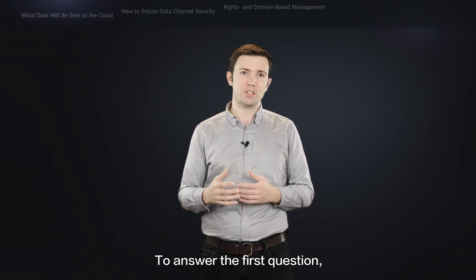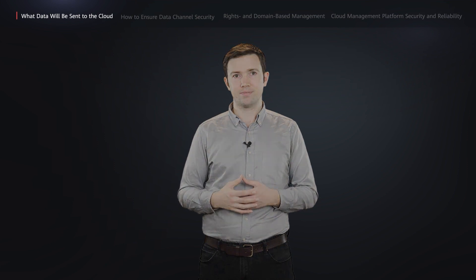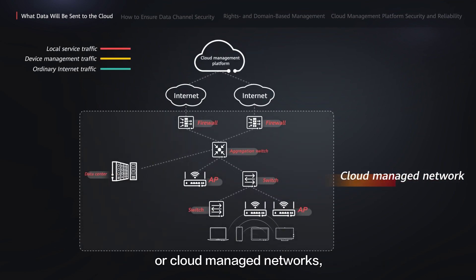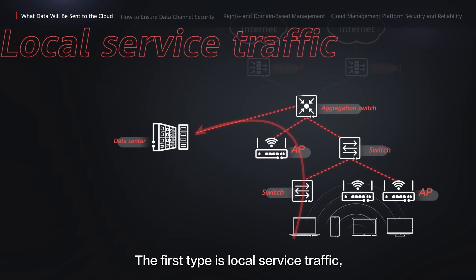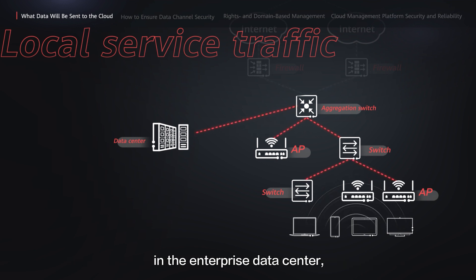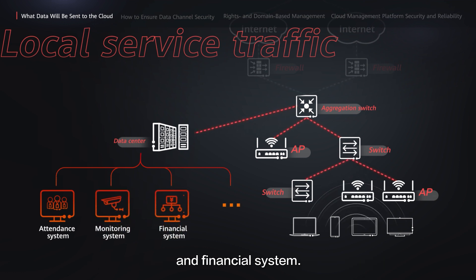To answer the first question, we should be clear about what data will be uploaded to the cloud after the network is cloud-managed. Whether we are talking about traditional networks or cloud-managed networks, there are three main types of service traffic. The first type is local service traffic, which refers to the traffic generated when enterprise users access servers of various services in the enterprise data center, such as the attendant system, monitoring system, and financial system.